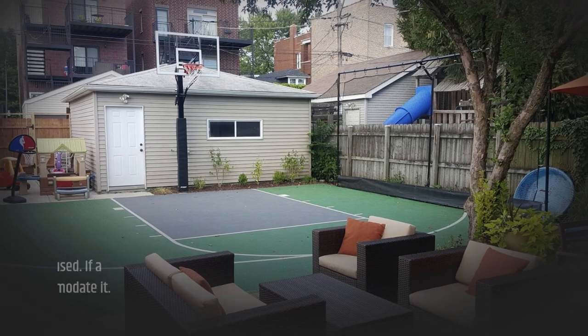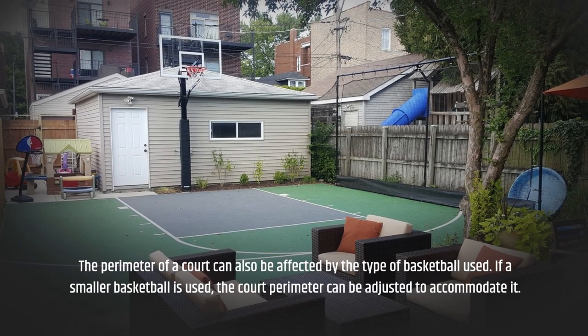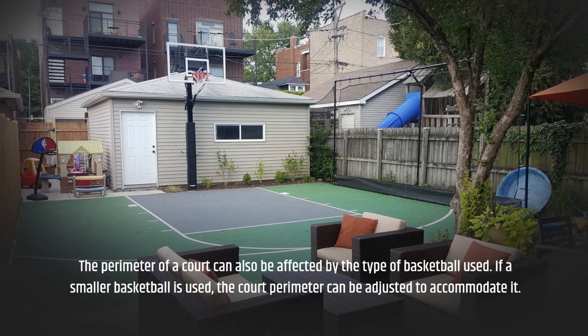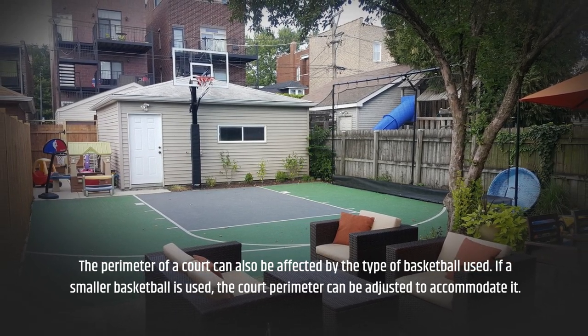The perimeter of a court can also be affected by the type of basketball used. If a smaller basketball is used, the court perimeter can be adjusted to accommodate it.